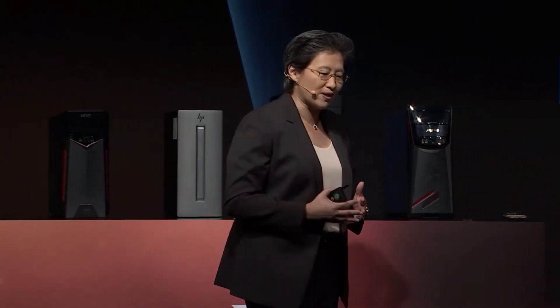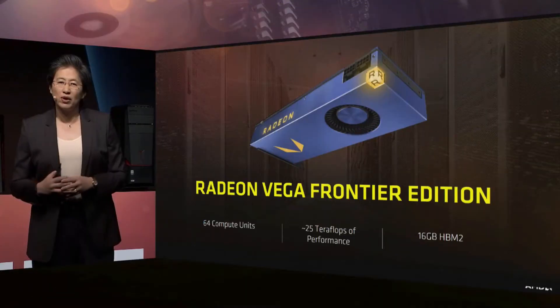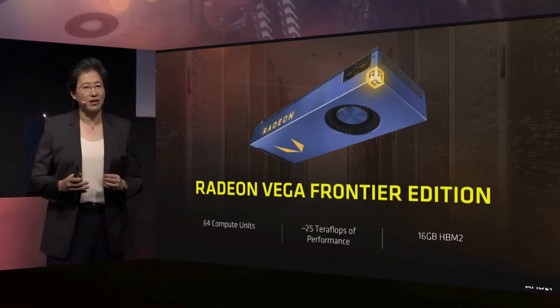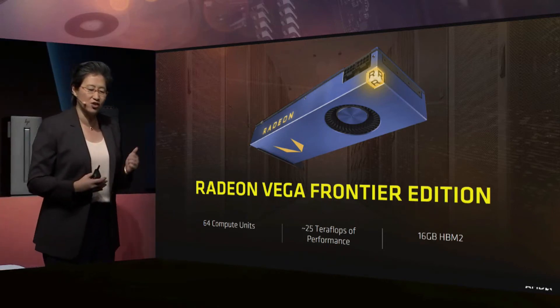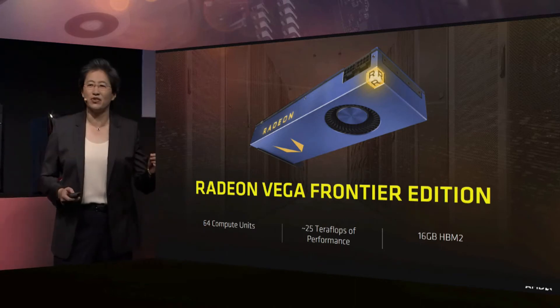AMD is about high-performance computing — both high-performance CPUs as well as high-performance GPUs. Let me start with Vega. Vega is a very exciting new architecture for us in the GPU space, really designed for future workloads. It has the world's most advanced GPU memory. We announced several weeks ago that the very first Vega edition will be the Radeon Vega Frontier Edition. With 25 teraflops and 16 gigabytes of high-bandwidth memory, it's an extremely powerful GPU.